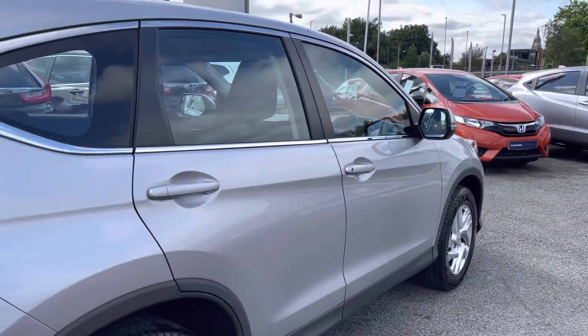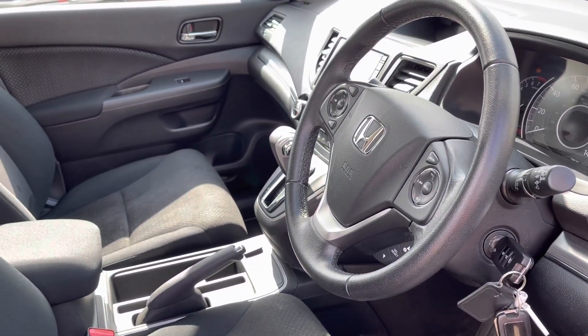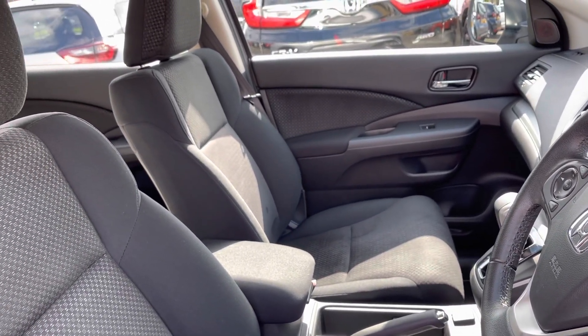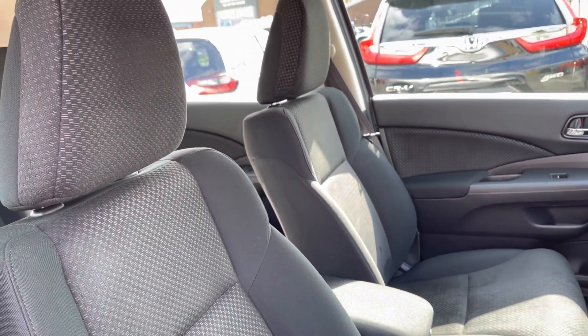I'll now be giving you a full tour of the fantastic interior features. In the front, you do have your multifunctional steering wheel, complemented by your two front cloth finish seats, which are extremely comfortable and can be manually operated using the levers either side.